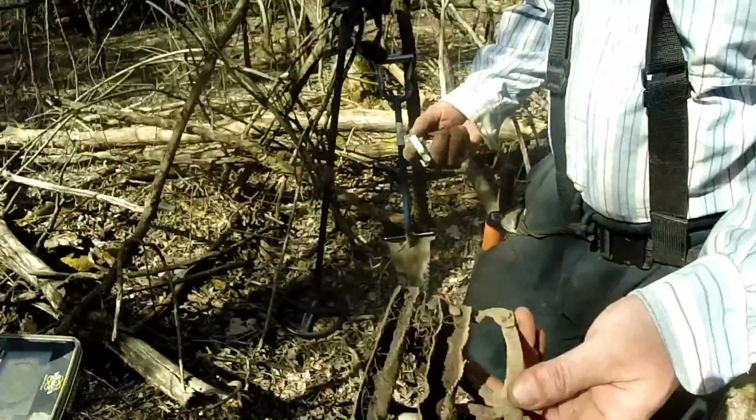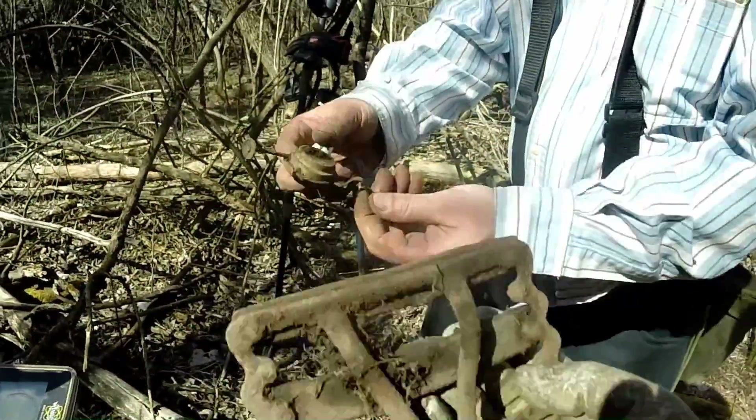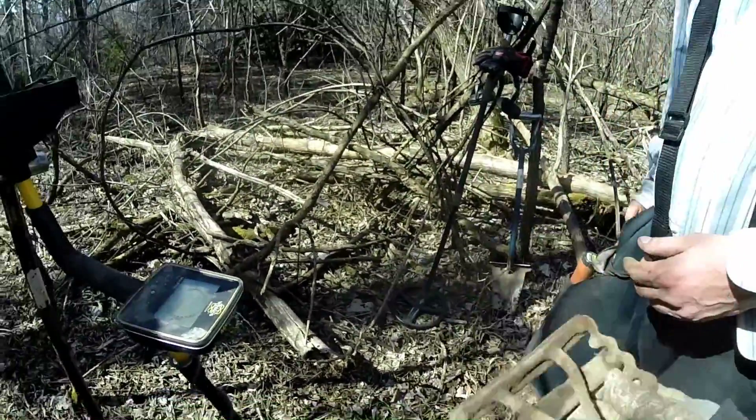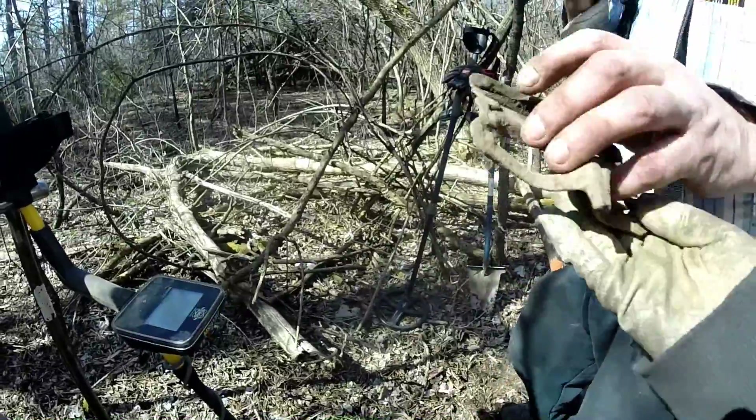That's a cool horse curry comb. Oil lantern piece — we got one too, and it has the little thing on it. That's a cool piece.